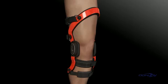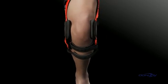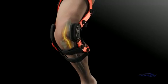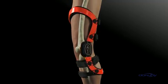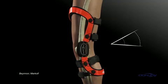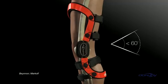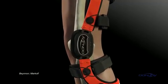To better understand how DonJoy braces help prevent injuries, it's important to understand where they happen. ACL injuries typically occur while the knee is in the at-risk position, defined as flexion angles less than 60 degrees. As the knee gets closer to full extension, the risk of injuring the ACL increases exponentially.